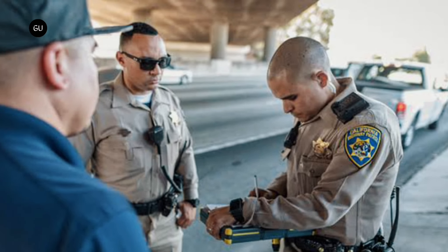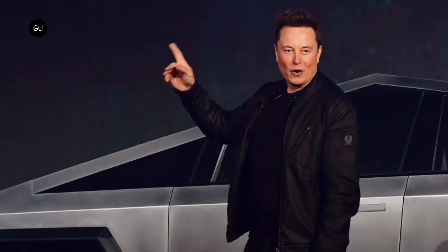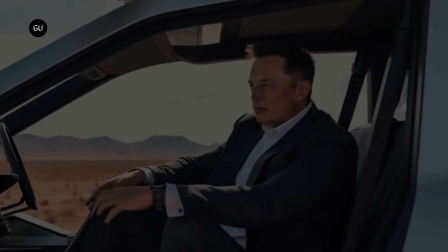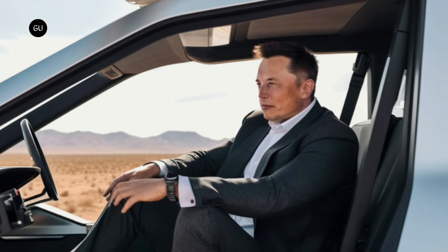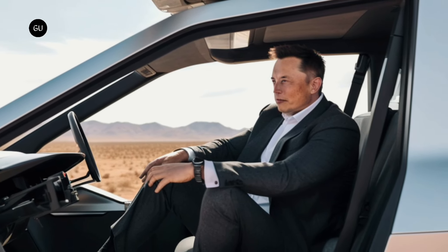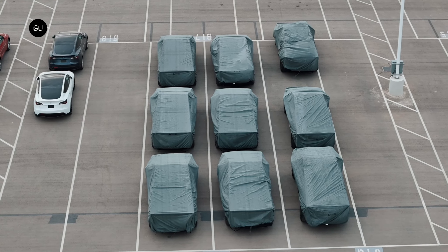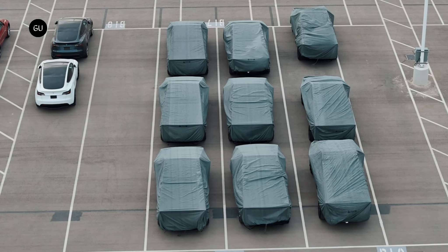And you surely don't want to get a cop angry at you with such a remark. The pre-production version was unveiled in November 2019. For the past four years, all Elon Musk has been doing was brag about, promote, and even drive prototypes on public roads. This summer, the model has just entered production, with deliveries set to start towards the end of Q3.